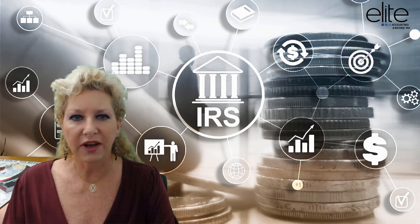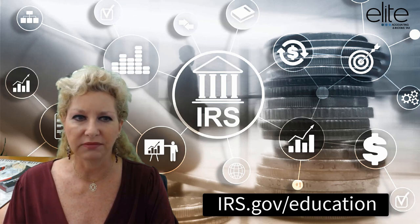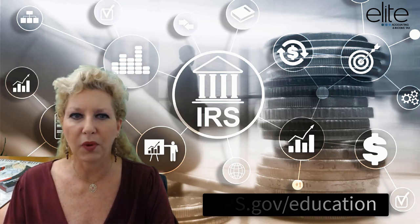In order to find out if you're eligible for the tax credit, go to the website irs.gov/education. There you'll find an interactive tax assistant that will walk you through the requirements.